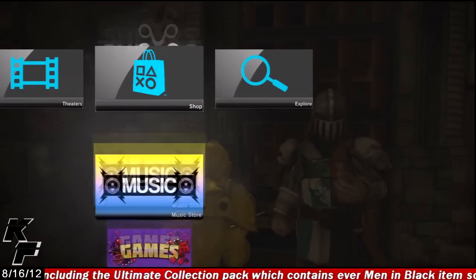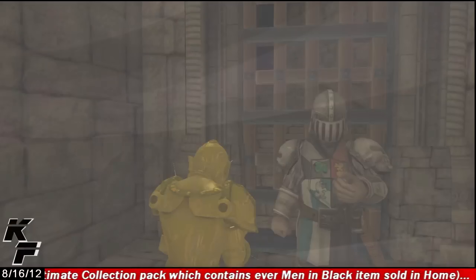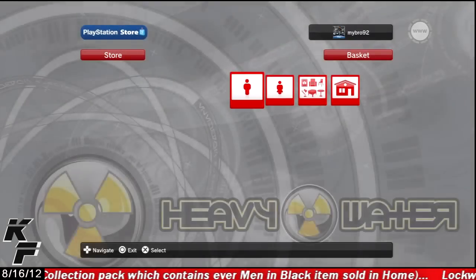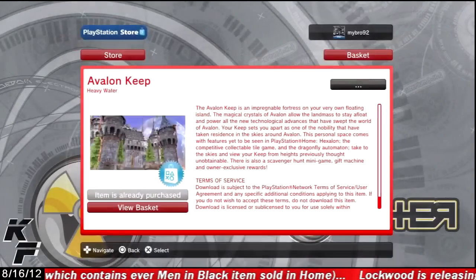If you would like to purchase this personal space, all you have to do is head over to the Heavy Water store, scroll on over to the Estates logo, and you will see the Avalon Keep available for the price of $9.99.